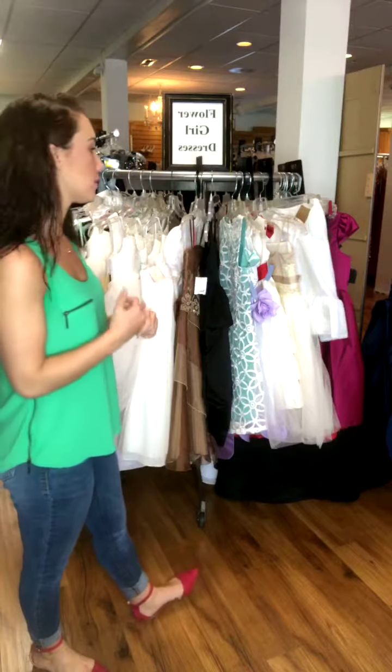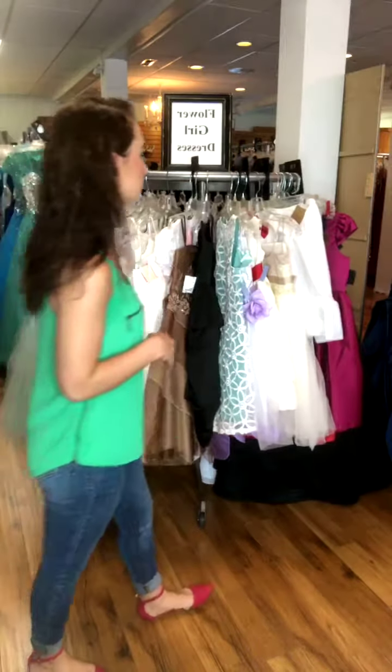Hi guys, Jarek at Michelle's. Today I wanted to talk about some flower girl dresses. I also wanted to mention that we have so many dresses right now, so if you are looking for fall formal or even prom right now, or even wedding, make sure that you come in and see us. So without further ado, let's look at some flower girls.